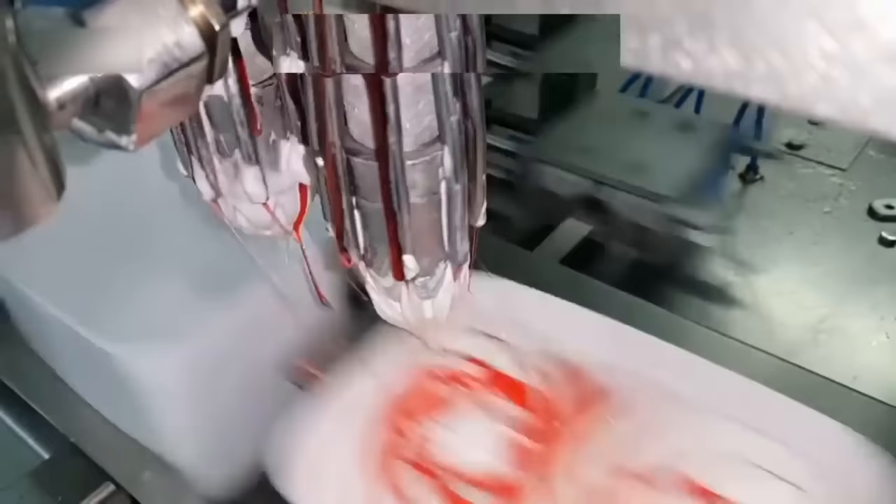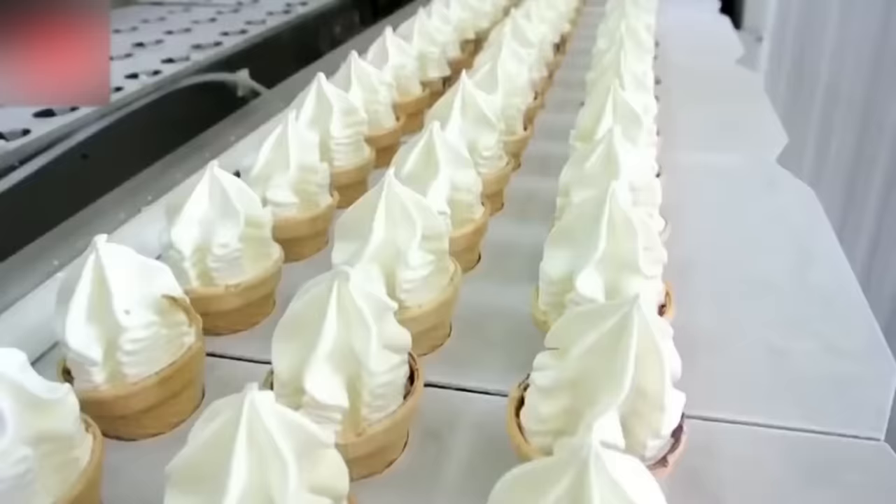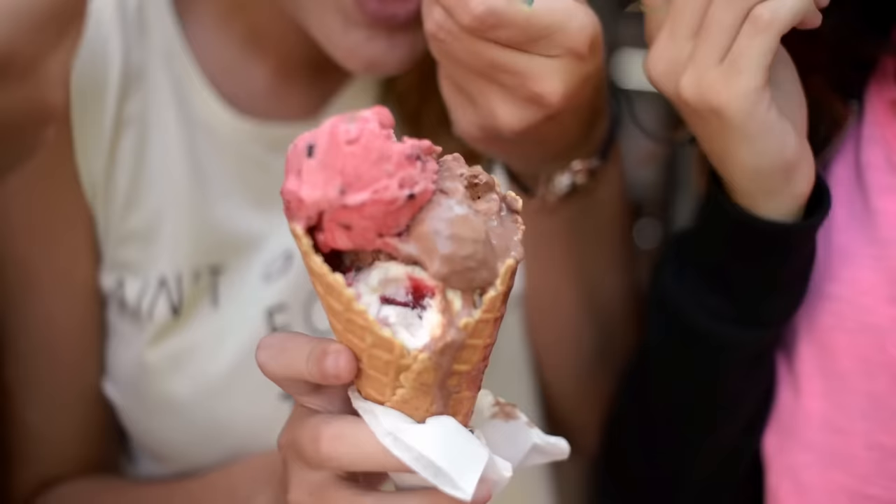The freezing temperature also plays a crucial role in the final texture. Freezing ice cream at the right temperature ensures the formation of tiny ice crystals, giving it a smooth and creamy mouthfeel. So the next time you take a bite of your favorite ice cream, remember the scientific marvel that went into creating that indulgent experience.